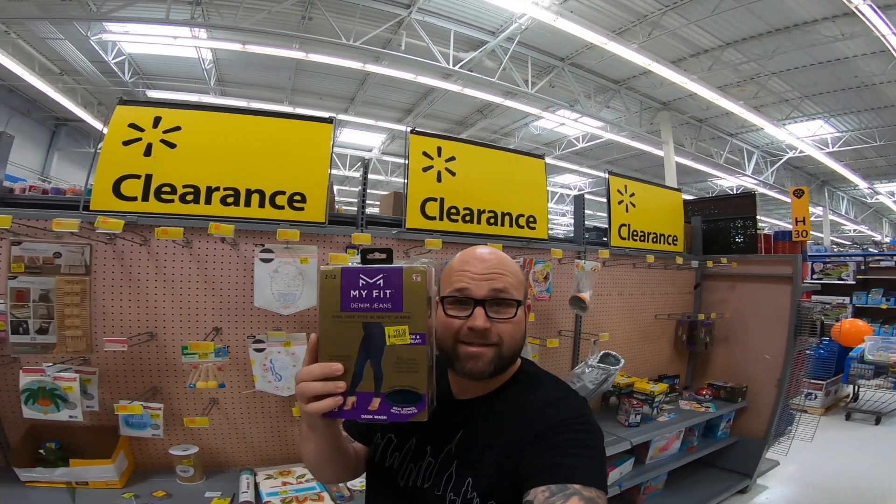Here's another huge tip: if an item is as seen on TV, don't sell it — you're going to get an IP claim. As seen on TV stuff is high IP claim. An IP claim is an intellectual property claim that the brand can file against you if they don't want you to sell their product. You really need to be up on this, because if you get too many of them it could get your account suspended. Be sure to Google IP claim and do some research on it before you even start selling on Amazon.